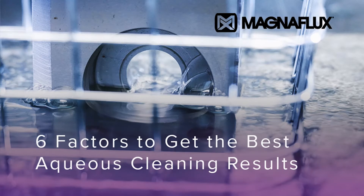Hi everyone, and welcome to the six factors to get the best aqueous cleaning results. We are excited to be speaking with you today and appreciate you taking the time to join us. My name is Christy Hanasek, Senior Marketing Specialist at Magnaflux, and I will be facilitating today's webinar. Any questions during today's presentation, please feel free to email them to support at magnaflux.com, and a member of our team will reach out to you in the next 24 hours.